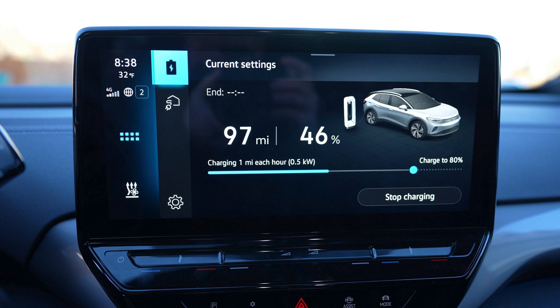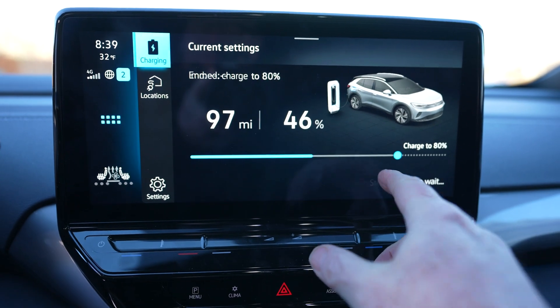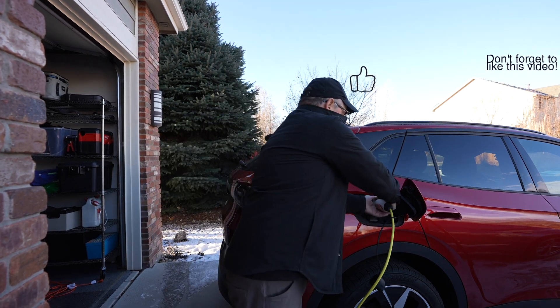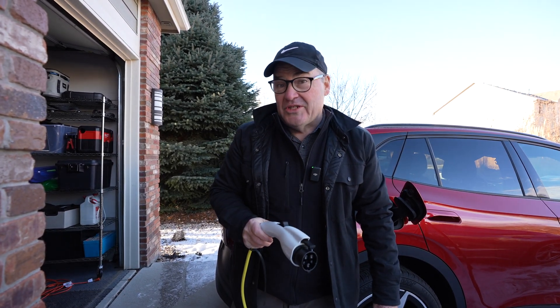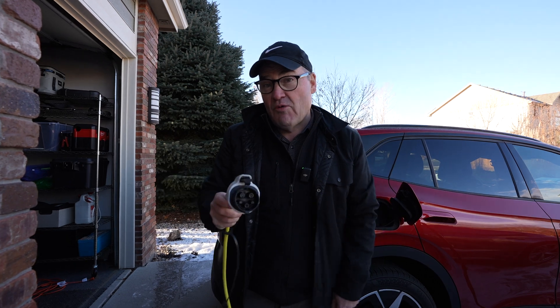My customers who do use a level one charger exclusively report much better results than this, but maybe some viewers can chime in and let me know. So at this point I'm going to stop charging, unplug the charger, and we're going to take a look at the Volkswagen 30 amp charger. It's not as powerful as the last one I'm going to use, but we're just going to see where we're at with this.